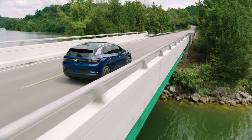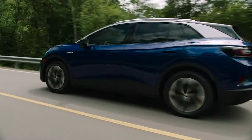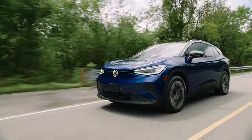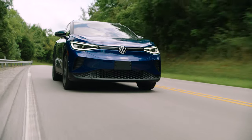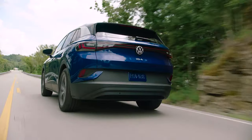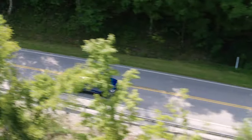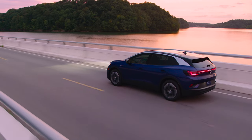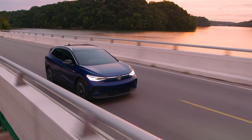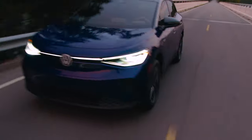Arriving early next year, the ID.4 will start at $39,995. Volkswagen is offering three years of unlimited charging at Electrify America stations nationwide to sweeten the deal. The first edition model pictured here runs $43,995. The all-wheel drive dual-motor model will start at $43,695, with prices going up from there. However, every ID.4 variant qualifies for a $7,500 federal tax credit before adding any other potential savings. You can reserve one starting today for a refundable $100. Thanks for joining us for this first look at the 2021 Volkswagen ID.4.